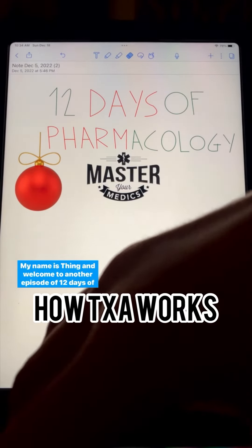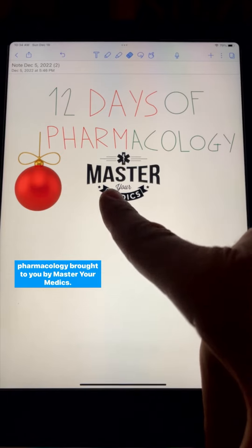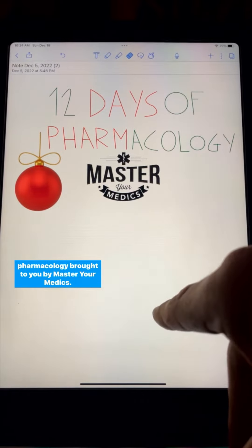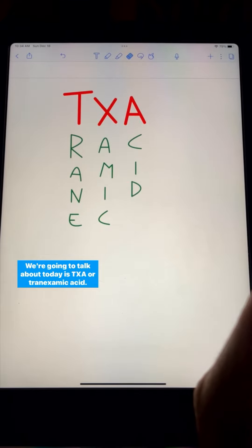Hi everybody, my name is Thing and welcome to another episode of 12 Days of Pharmacology brought to you by Masir Medics. The medication we're going to talk about today is TXA, or tranexamic acid.